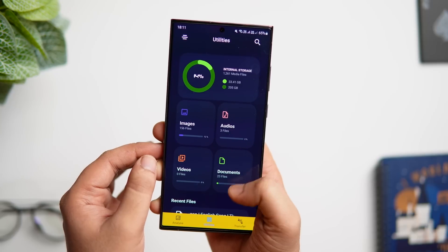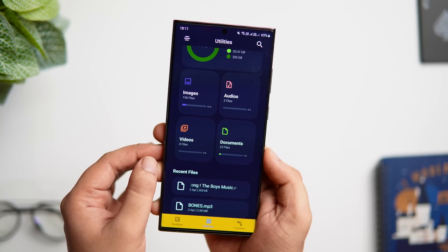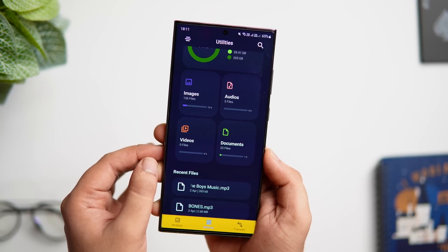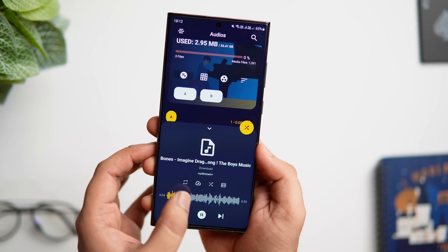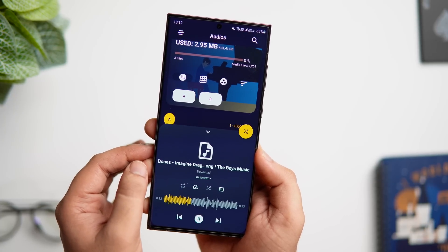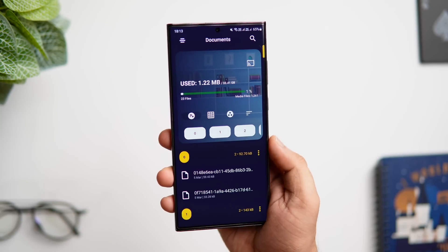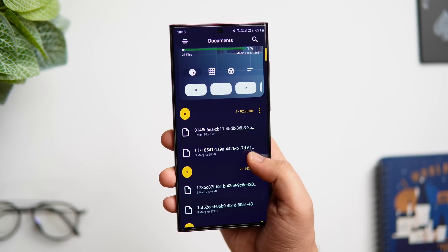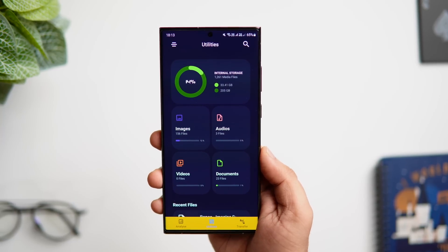In the utility section you can see the free storage along with images, audios, videos, and documents. If you open any audio file you can see the waveform, so you can control it more precisely. Overall it's a great app which provides all the essential tools for your Android phone, and the best part is it is completely open source with no ads. Definitely check this one out — links to all the apps will be listed down in the description below.